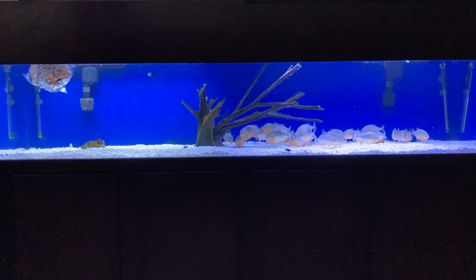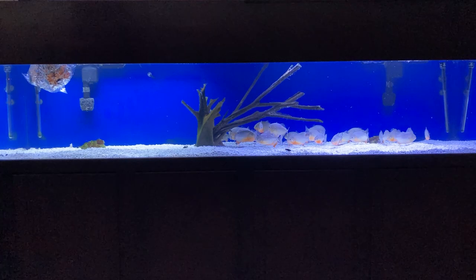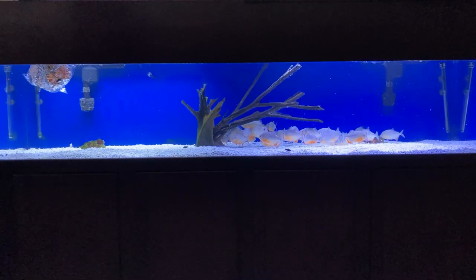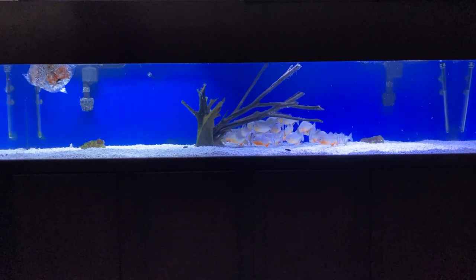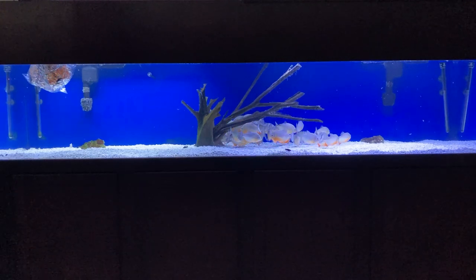These are my piranha. Some of you have been watching for a while and have seen them grow from the dime size they were to this right here — they're about the size of large apples. This is my acrylic 200 gallon aquarium and we're gonna make them work for their food.